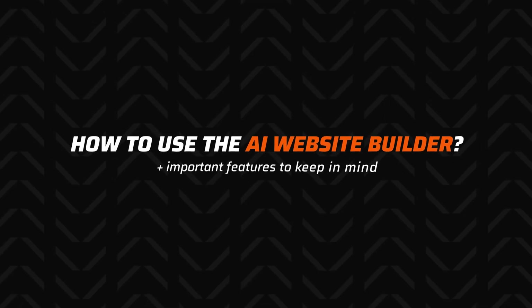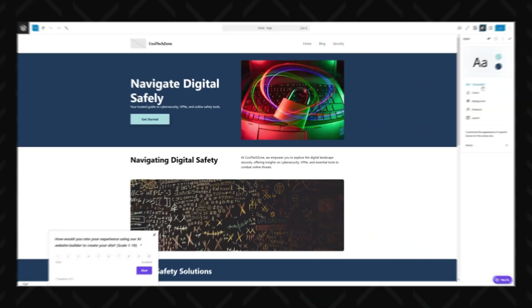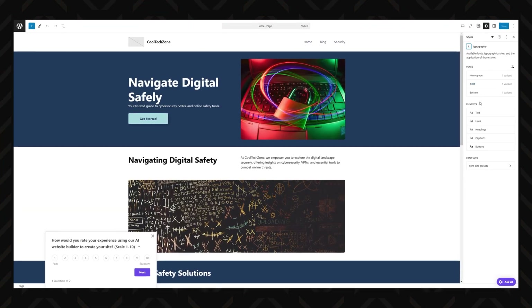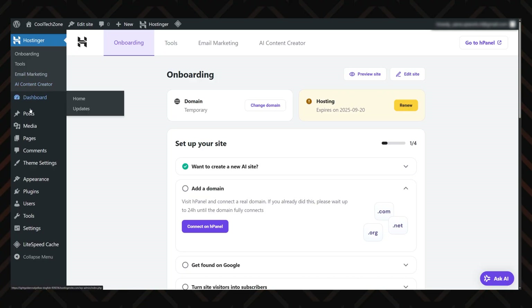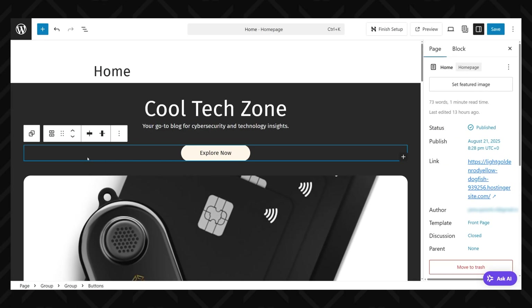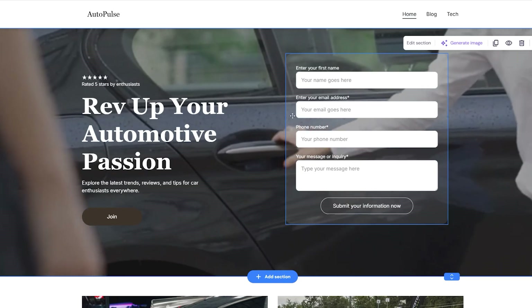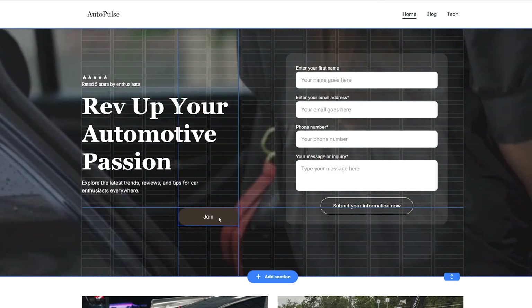Once your site is there, it's time to customize it with Hostinger's WordPress website builder and AI. This is where you start shaping your website and make it actually yours — I promise it's not going to be hard even if you've never touched WordPress or any website builder before. The builder is clean and as simple as WordPress can possibly be. Classic drag-and-drop controls make editing feel more like playing with Lego than developing a website — if you want to move a section, just grab it and drop it wherever you want.